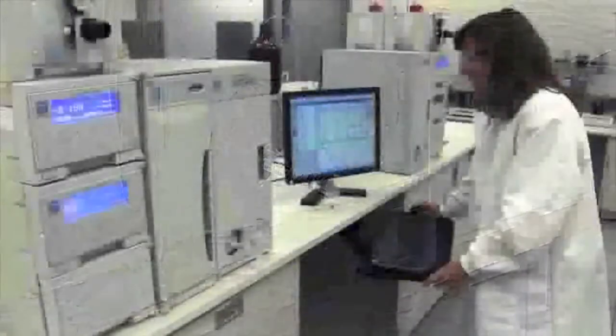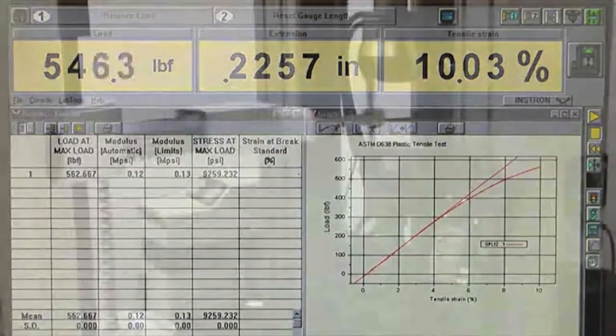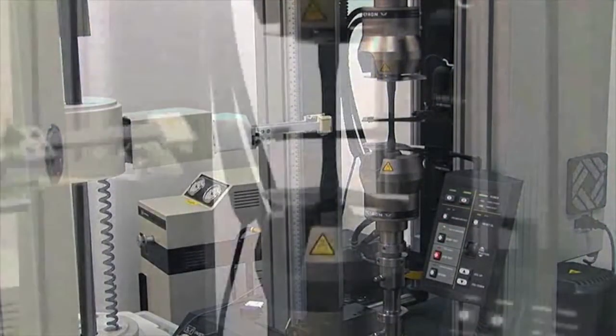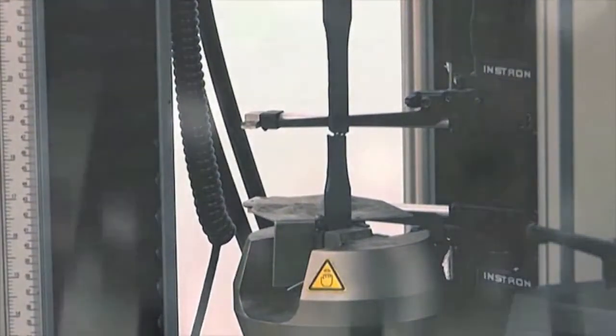QA capabilities also include ionic purity analysis, as well as complete electrical and thermal property characterization. Extensive material testing capabilities complement our full-service approach to manufacturing ultra-pure and clean compounds focused on providing a material that meets the unique requirements of your application.